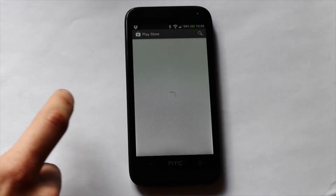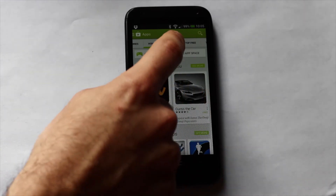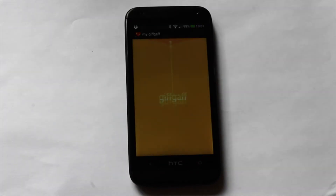As the phone runs Android, you have access to the Play Store, giving you thousands of free apps and games to keep you occupied, whether that's for playing games, reading a book during a few spare moments or checking your giffgaff balance.